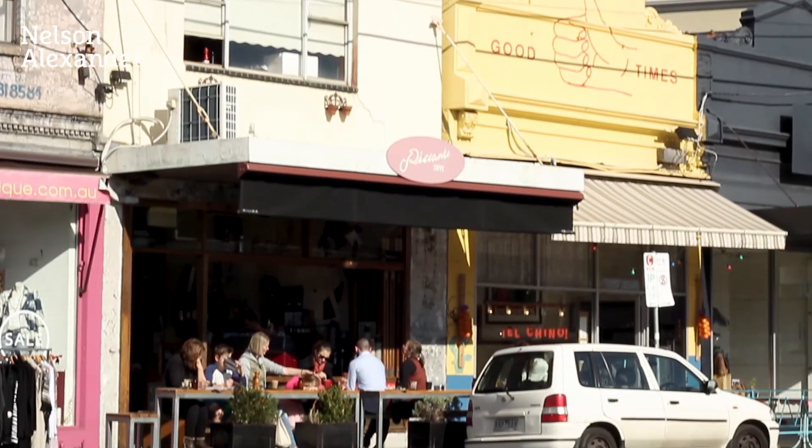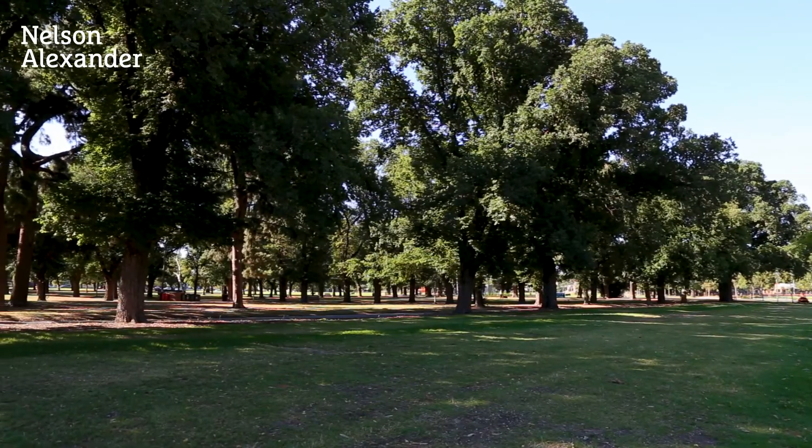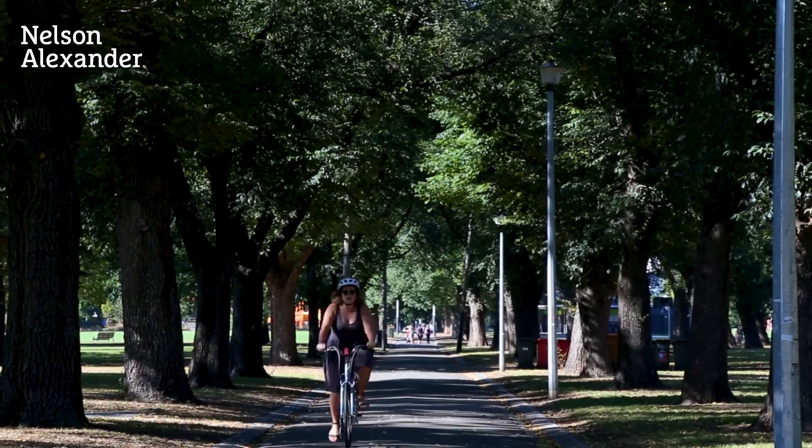St George's Road shops and cafes are around the corner and you can let the dog off its lead in the beautiful Edinburgh Gardens just a short walk away.